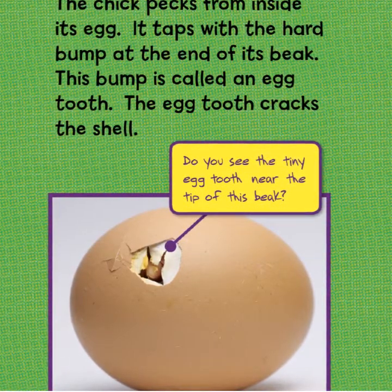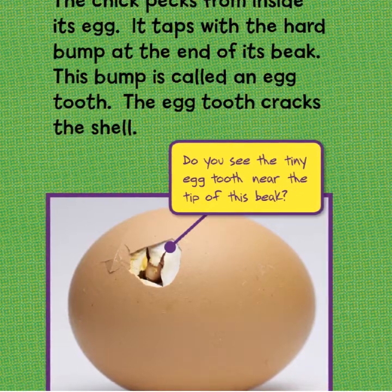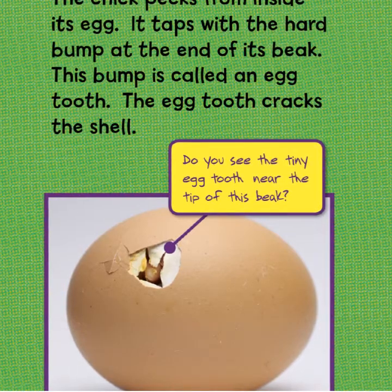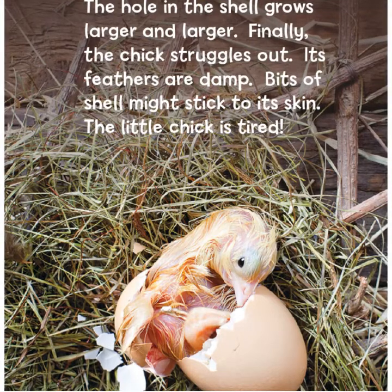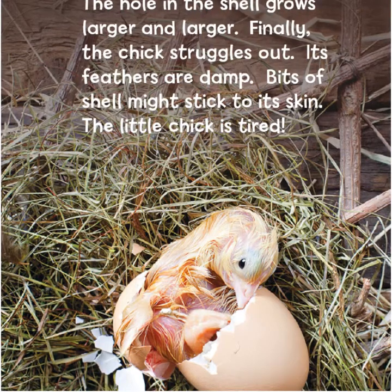The chick pecks from inside its egg. It taps with the hard bump at the end of its beak. This bump is called an egg tooth. The egg tooth cracks the shell. Do you see the tiny egg tooth near the top of the beak? The hole in the shell grows larger and larger.